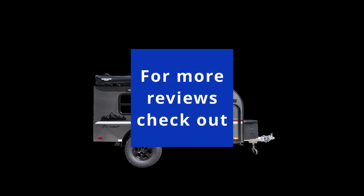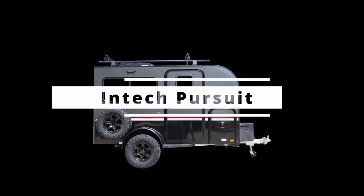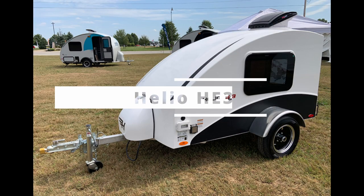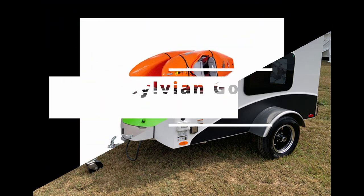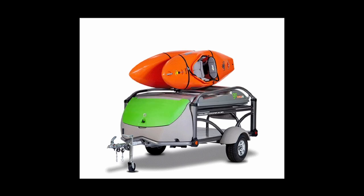Let's look at some similar campers. This is the Intech Pursuit — very versatile, a toy hauler as well. This is the Helio HE3, a tiny fiberglass camper. And this is a Sylvan Go, which is a really remarkable exercise in innovation.